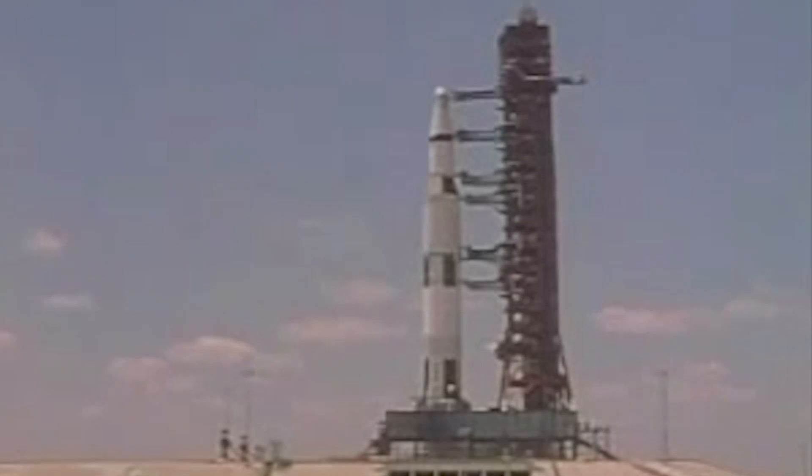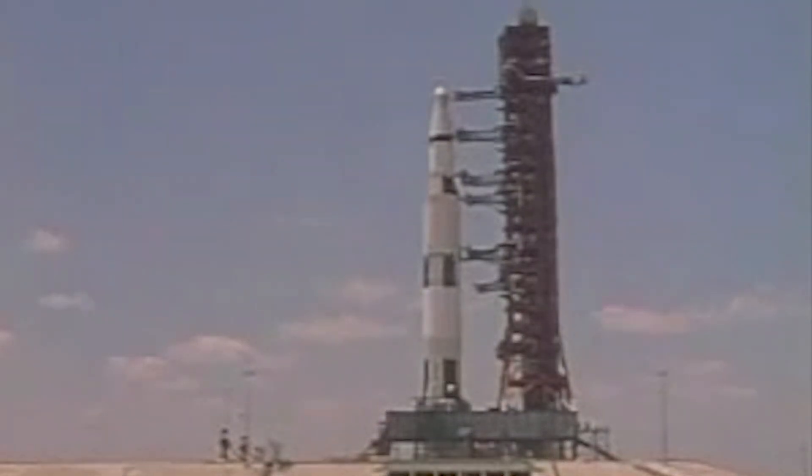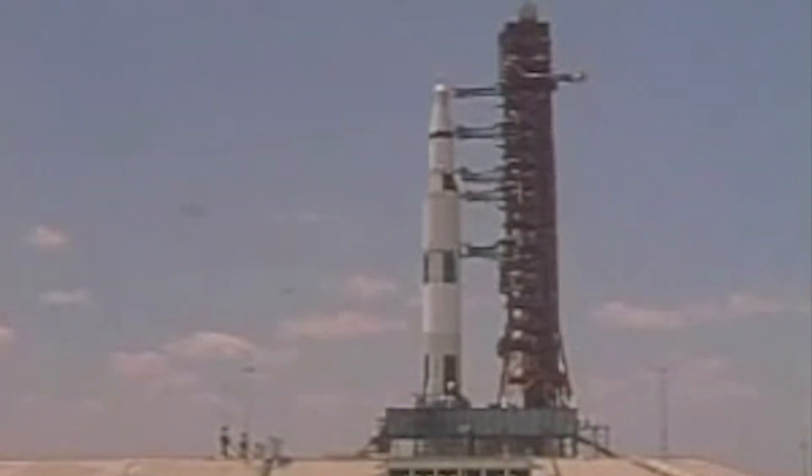T-minus 25, 24, 23, 22, 21, 20, 19, 18, 17. Guidance release. 15, 14, 13, 12, 11, 10, 9.